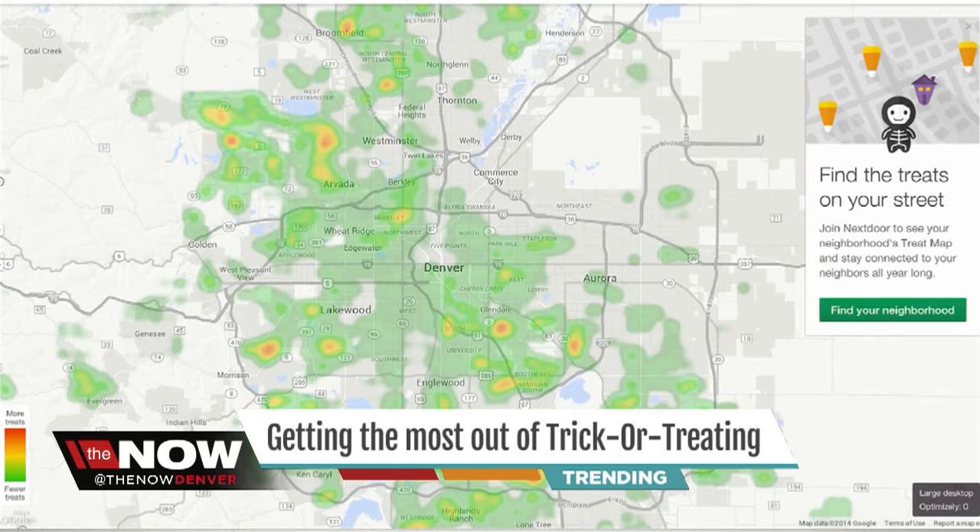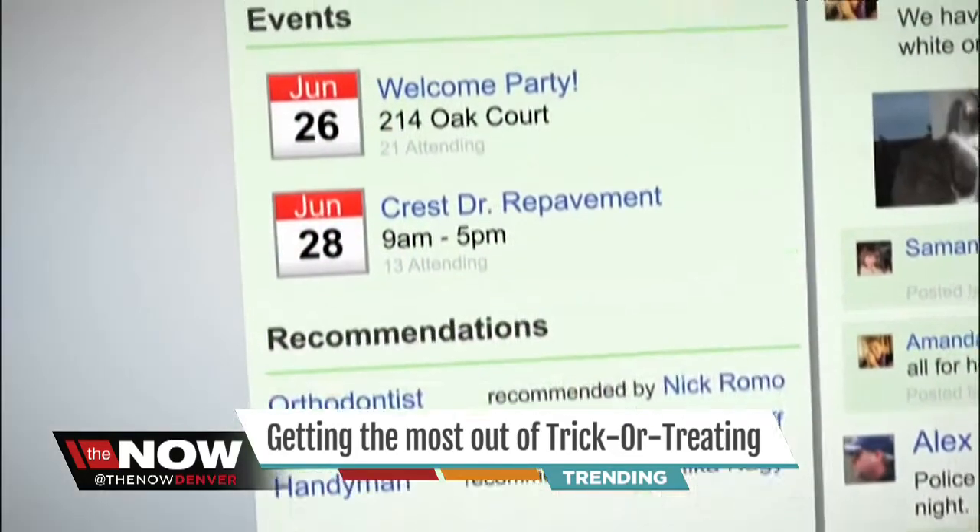Think of Nextdoor as kind of a Facebook, but for neighborhoods. The best places to trick-or-treat in the Denver area are Vada and Boulder to the west, Broomfield to the north, and Centennial and South Glen to the south. And look at Aurora — they're not giving out any candy. What's up with that?